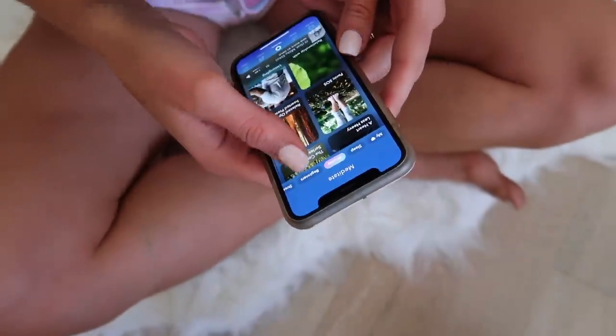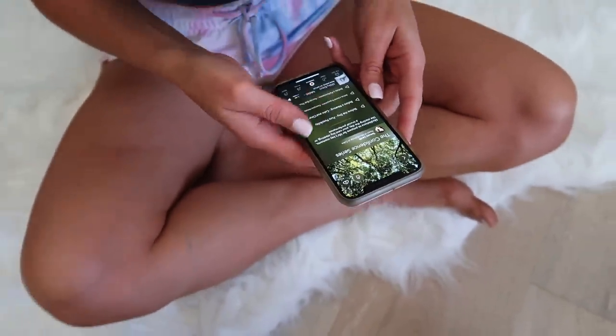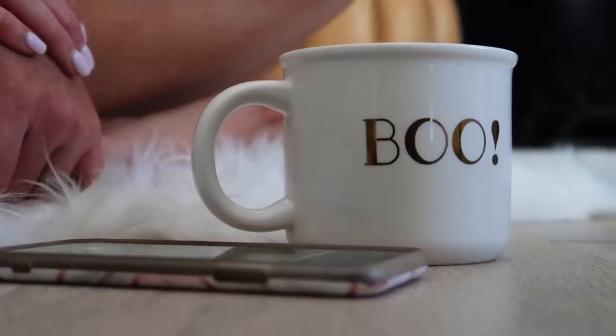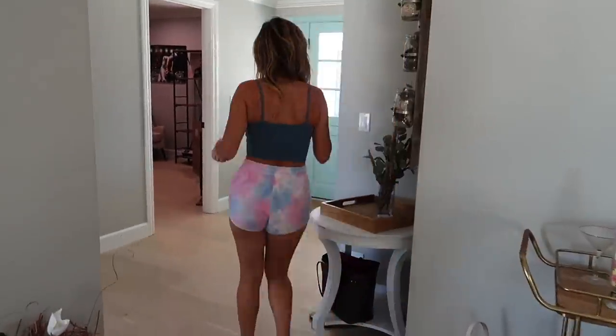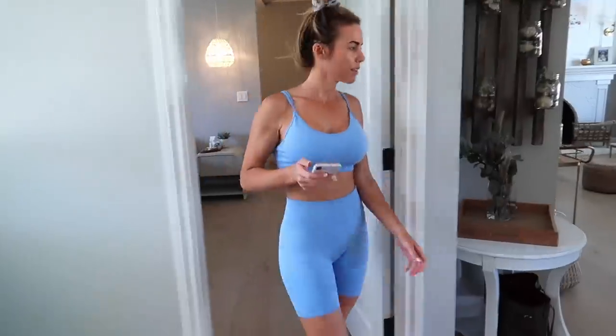We just got our furniture back in the house after renovating, so I'm starting to put a little bit of fall decor out. And every morning for the last two weeks, I've been spending 10 minutes doing some meditation. Honestly, it's the hardest thing in the world for me to sit still in silence, but I know I need it so bad. I feel so good and clear-headed when I do it — I'm just trying to relax and let it be whatever it is, and take those 10 minutes to dedicate to myself every morning.